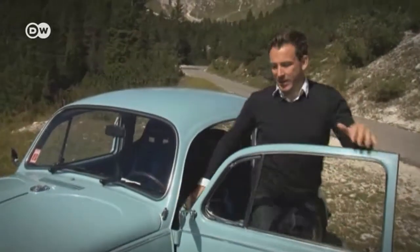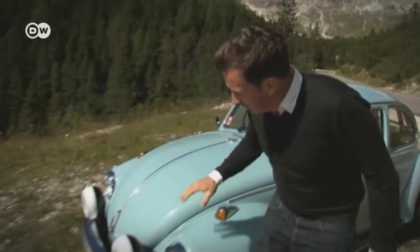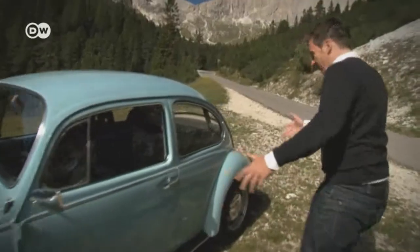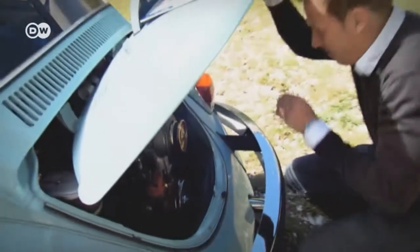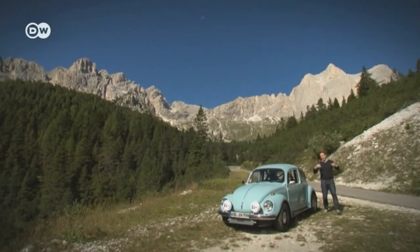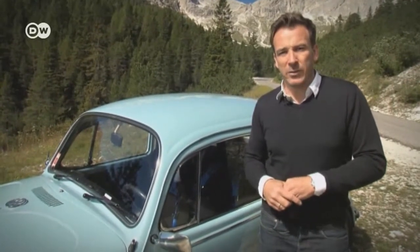Our test driver says the last original model Beetle rolled off the assembly lines in Mexico in 2003. Few external changes were made to turn this one into a rally car, like these headlights and the extra oil cooler. But the really sporty parts are underneath — the chassis and the motor. They bored the cylinders to get as many cc's as possible and installed two big carburetors. Germans wanting to soup up their old Beetles should do it in a way that fits the car's era, or the vehicle inspection agency could revoke its vintage car status.